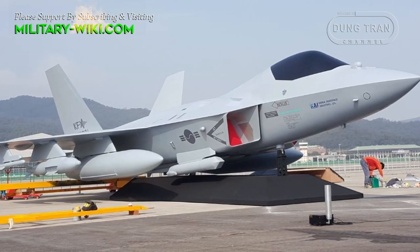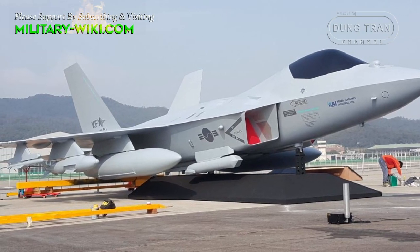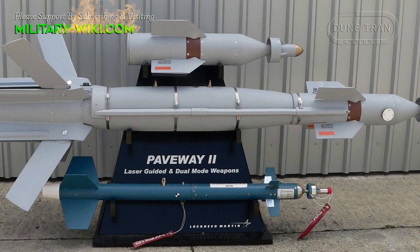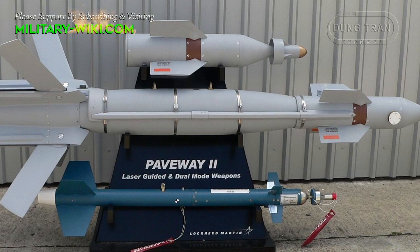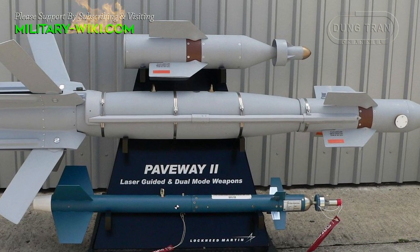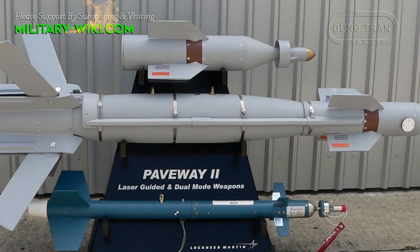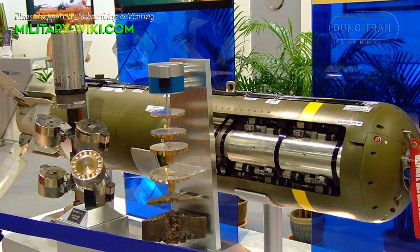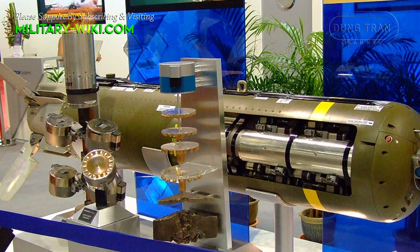The weapons for the strike variant are already part of the Republic of Korea Air Force arsenal: the Paveway-2 laser-guided bombs, GBU-39 bombs, GBU-31 joint direct attack munition bombs, and CBU-105 wind-corrected munitions dispenser kits are some such munitions.